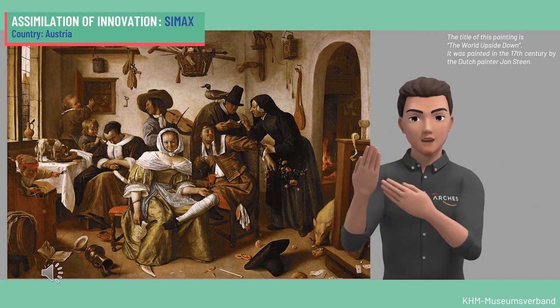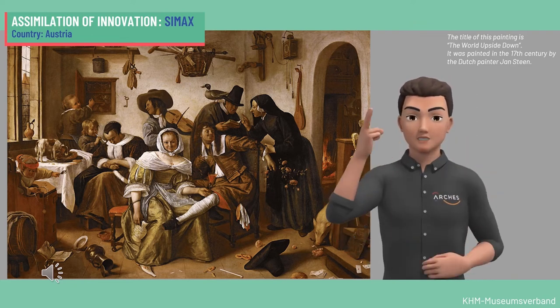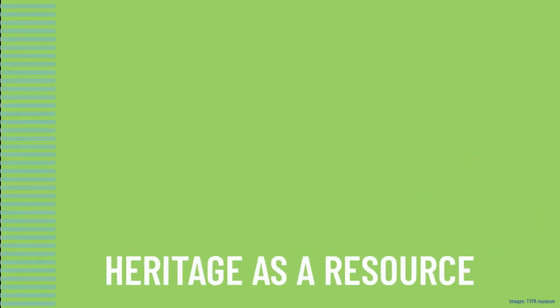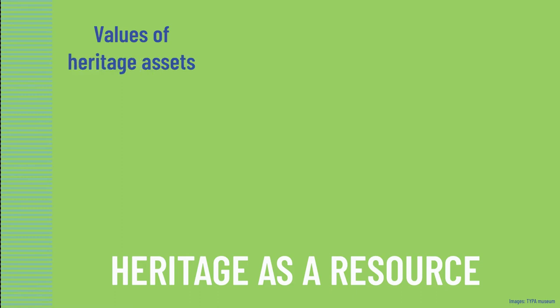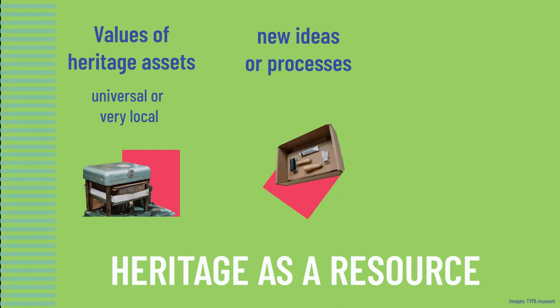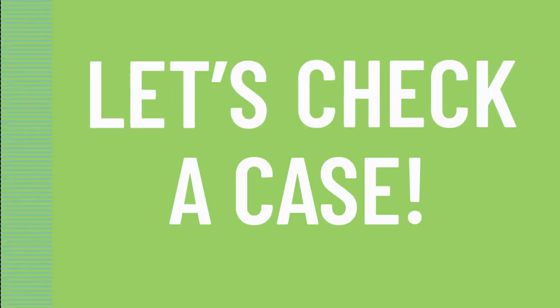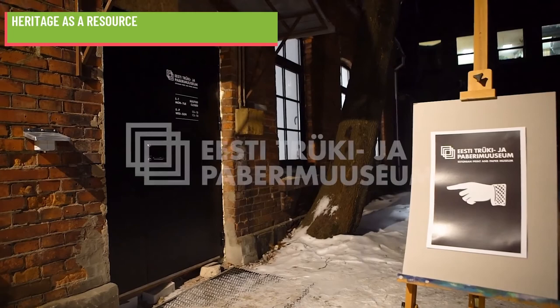It entails an exchange of knowledge. Third, heritage as a resource — these are innovations that come from using the values of heritage assets, which can be universal or very local. Based on those values, new ideas or processes can be generated, or new ventures and collaborations fostered across disciplines and generations. Many of the innovations of this category can be linked to the cultural and creative industries. Let's check a case.